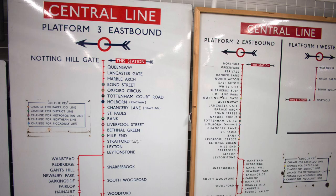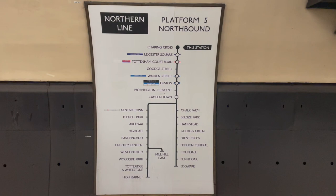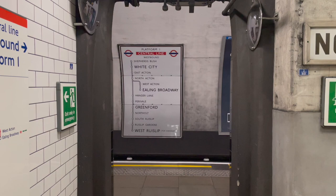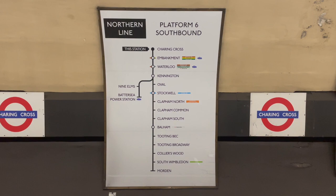The destination indicators on the platforms beforehand used to look quite different, but these have mostly been withdrawn from the network over the years. However, there are still a few examples of older signs at Holland Park, Charing Cross on the Northern Line, and the former Jubilee Line platforms, and on the Bakerloo Line at Waterloo. Some of these were added as part of a historic retrofit, like the one at Holland Park, or have been updated to present day, like the Northern Line at Charing Cross.